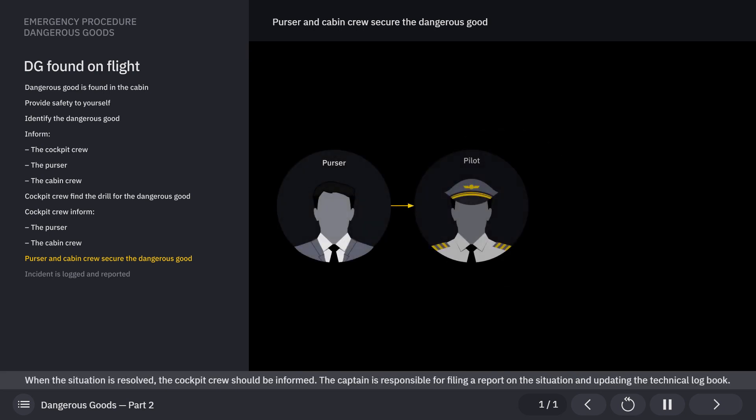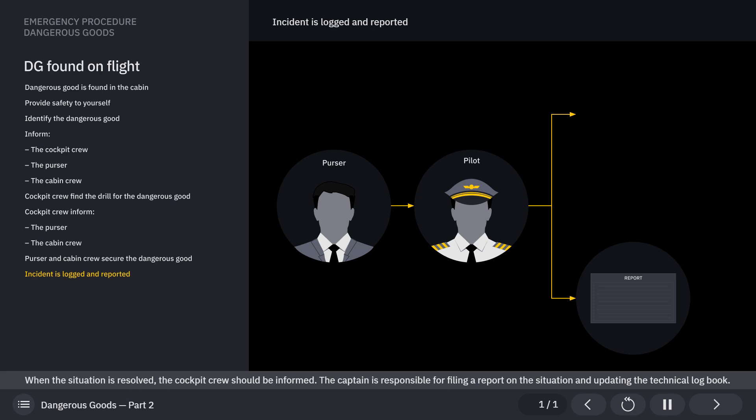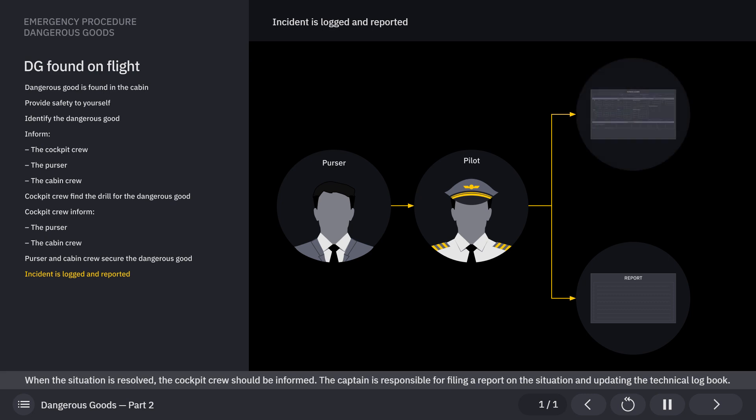When the situation is resolved, the cockpit crew should be informed. The captain is responsible for filing a report on the situation and updating the technical logbook.